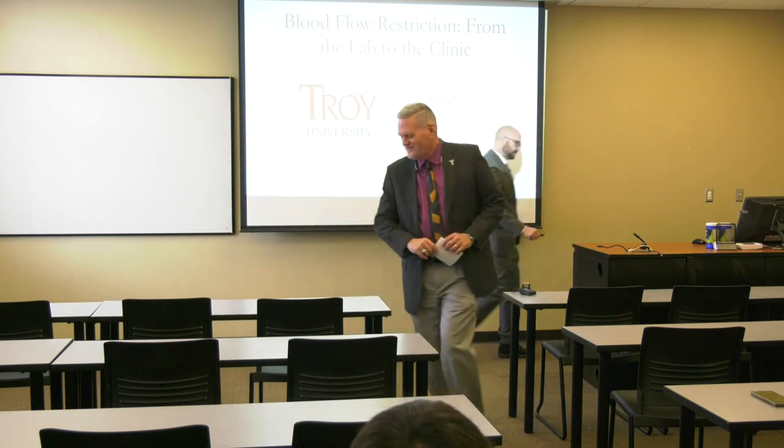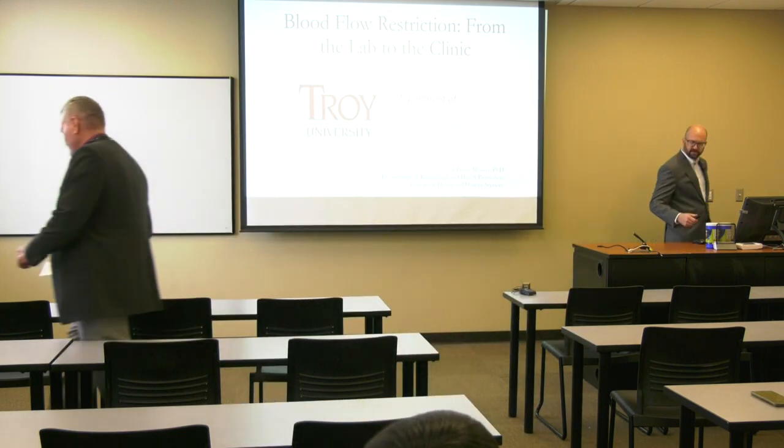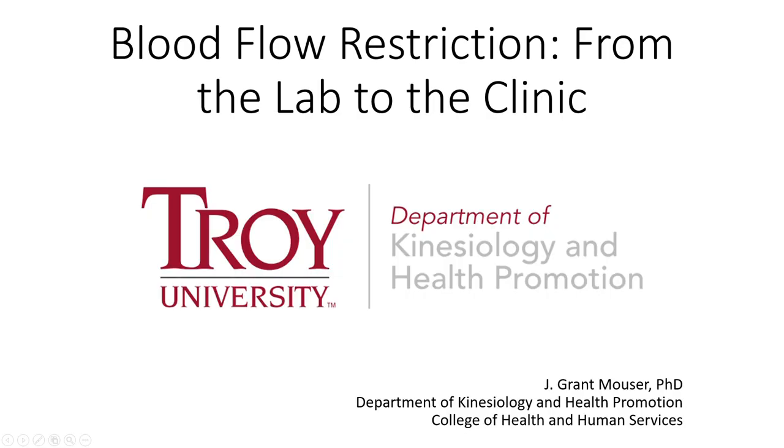Thank you all for coming. The title of the talk is blood flow restriction from the lab to the clinic. I wanted to describe the background of blood flow restriction — where it started, where it's come to now, and my small part in that.